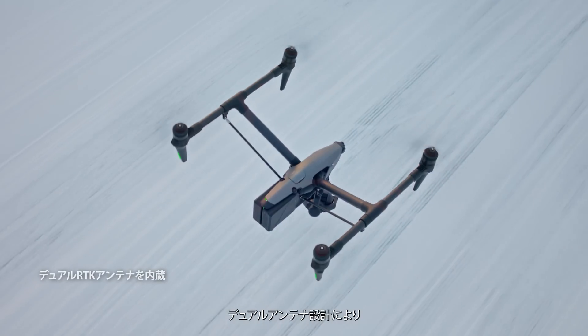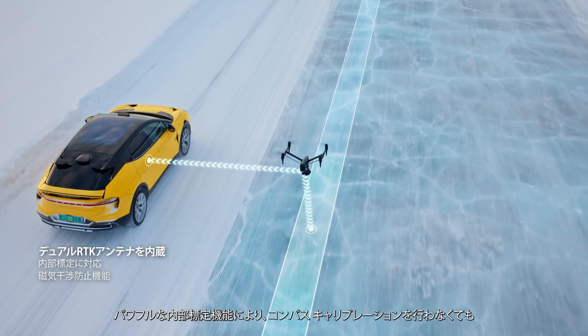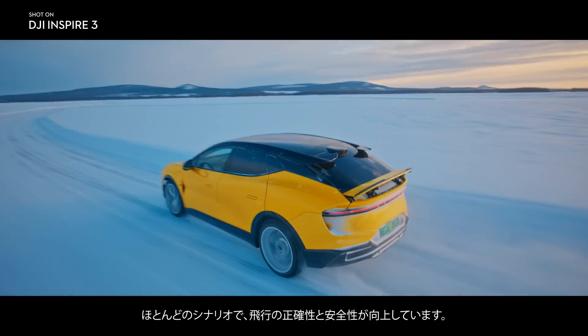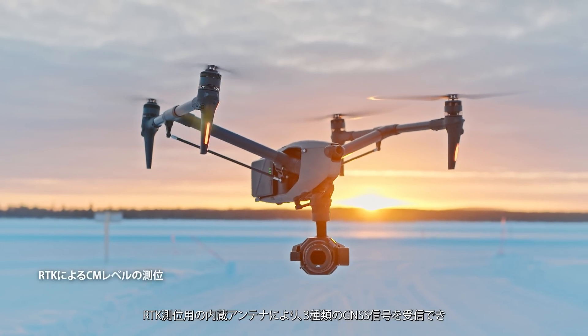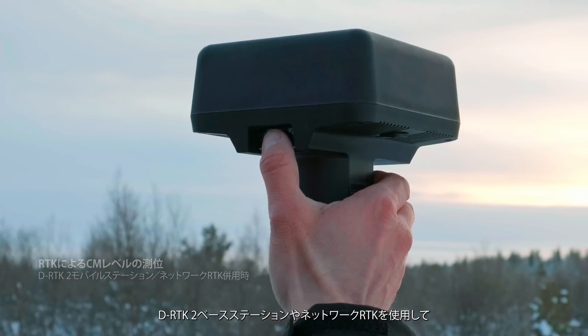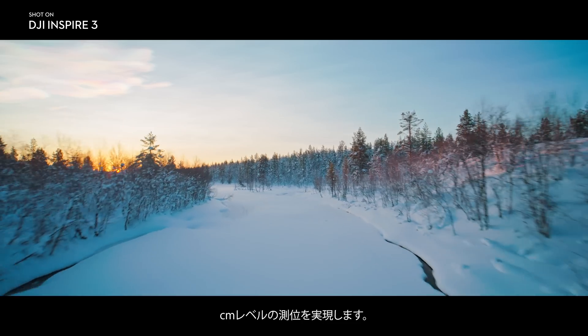With the dual antenna design, powerful internal orientation capabilities further improve flight accuracy and safety while eliminating the need for compass calibration in most scenarios. Three GNSS systems powered by integrated RTK antennas open the door to centimeter-level positioning when using a D-RTK2 ground station or network RTK.